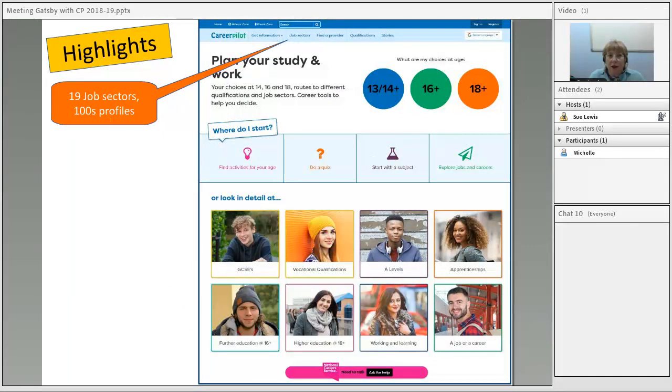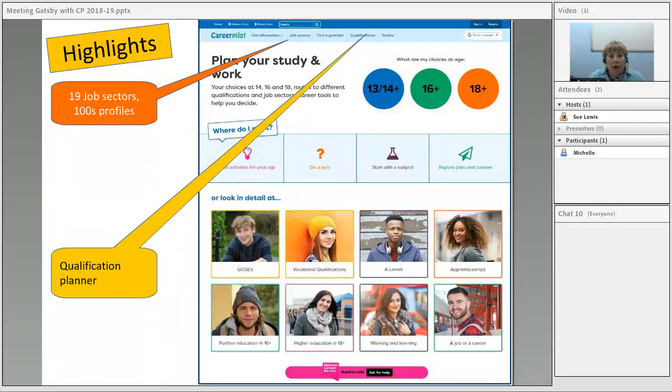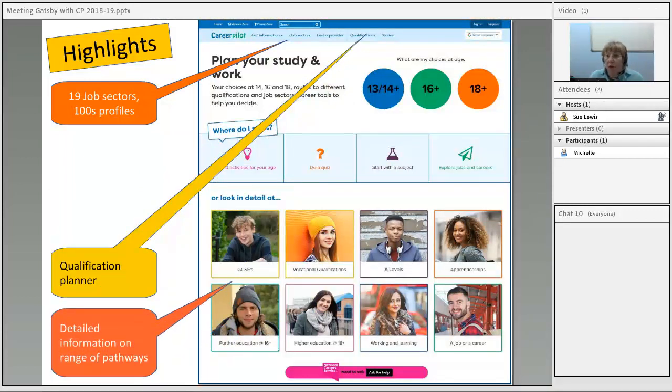Some of the highlights of the site: we've got information on jobs and job profiles, and we link to all the providers in the south of England. There are different starting points and activities to get young people started by age, or by the choices available to them at 13, 14, 16, or 18. There's also a qualification planner so they can plot their route through the different levels of qualifications, or look at detailed information about a range of pathways.